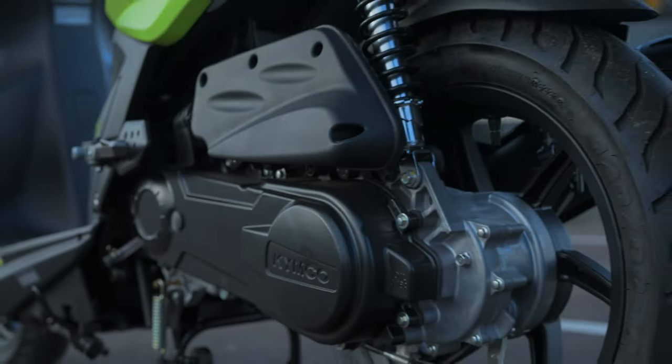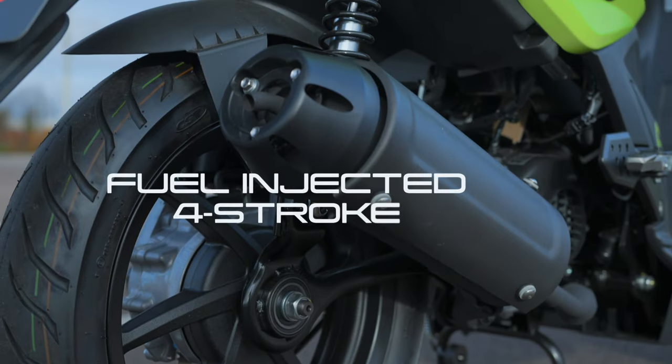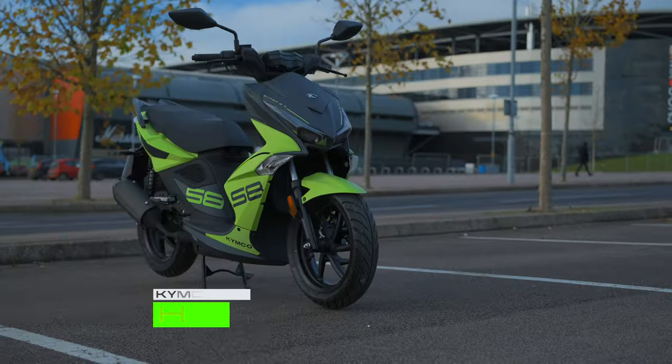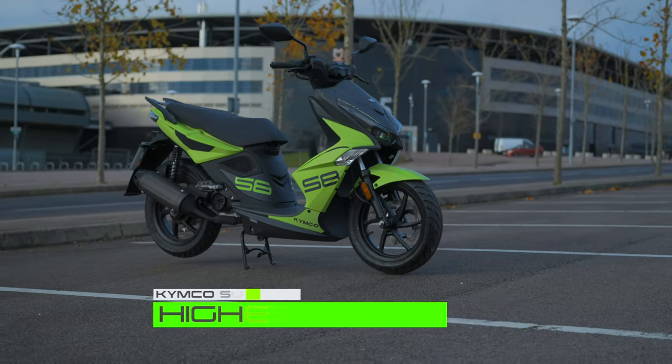It may be small, but the Super 8R packs a mighty punch with its air-cooled, fuel-injected four-stroke engine. The Super 8R has the highest power output across Kymco's 50cc scooter line-up,